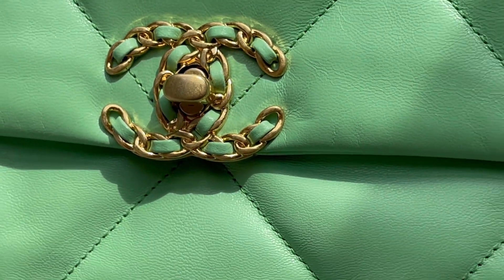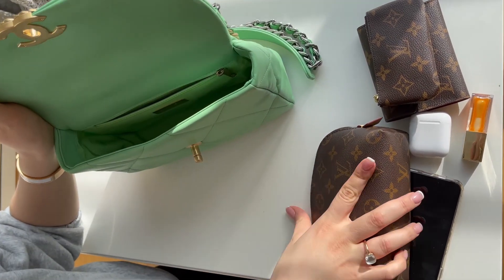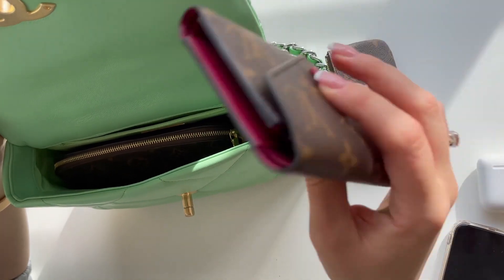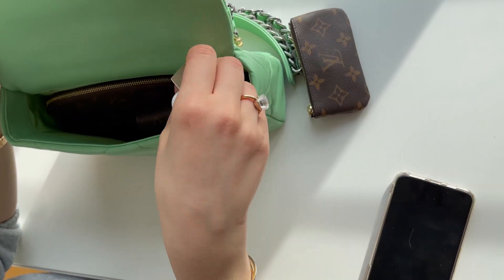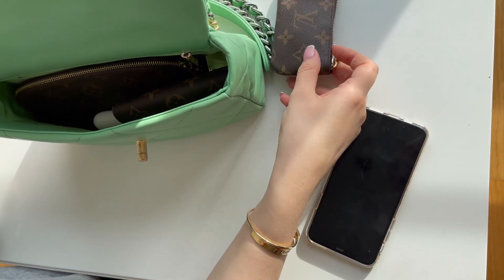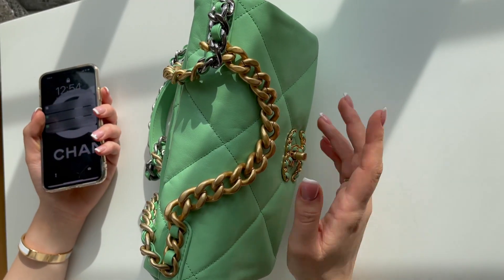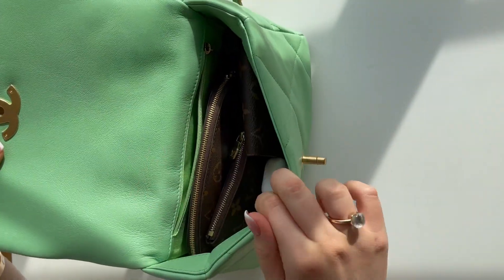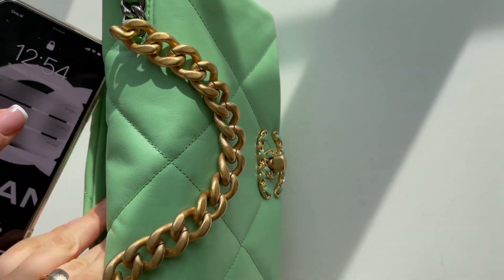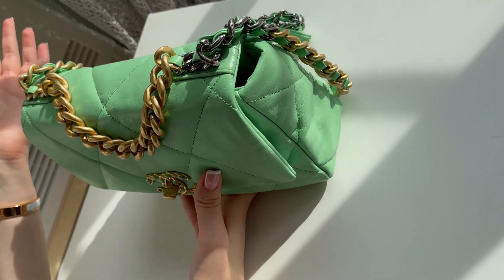I'm going to show you how much you can fit inside. I'm putting in my little Louis Vuitton pouch, my wallet, a lipstick, my AirPods, and the key pouch — and you can see there's still a little bit more space left. I'm going to put my phone in the back pocket, and the bag still does not look bulky or anything.